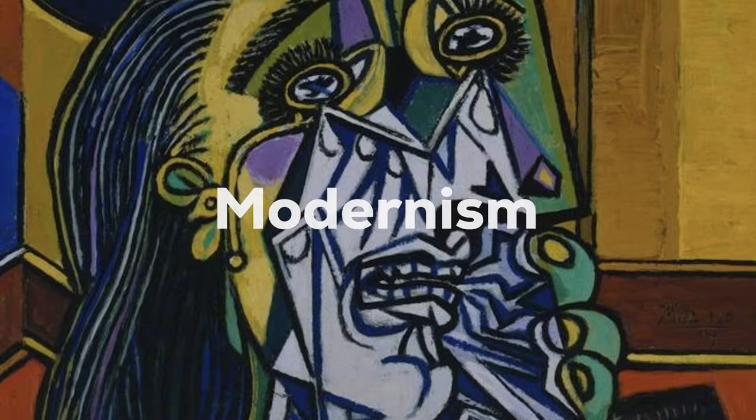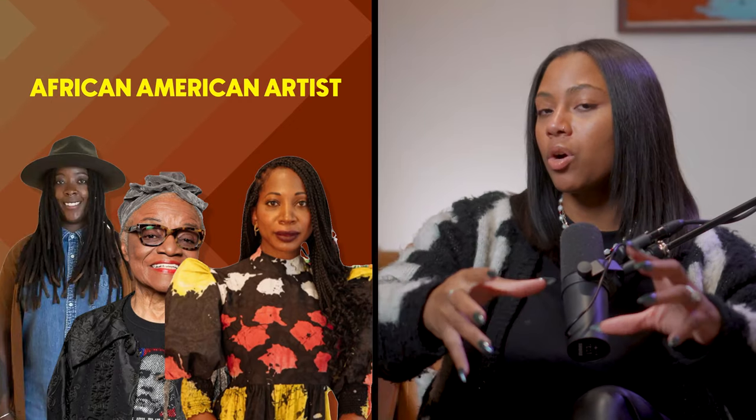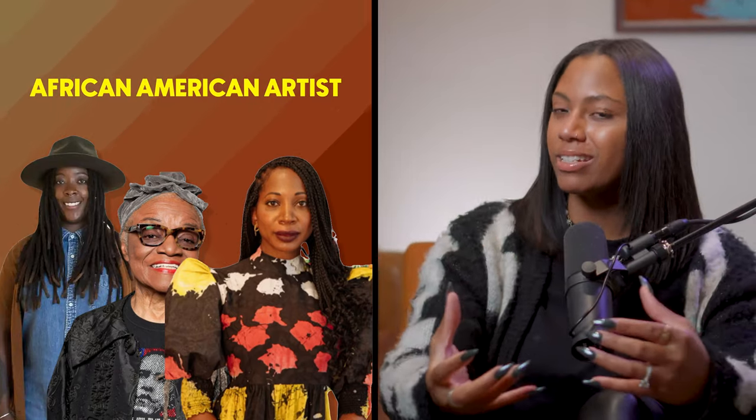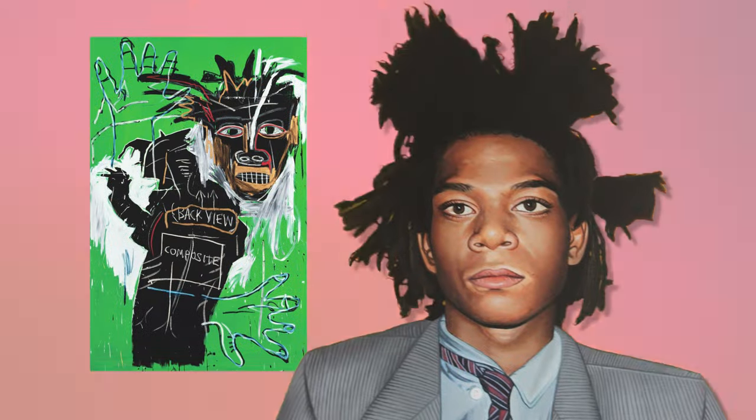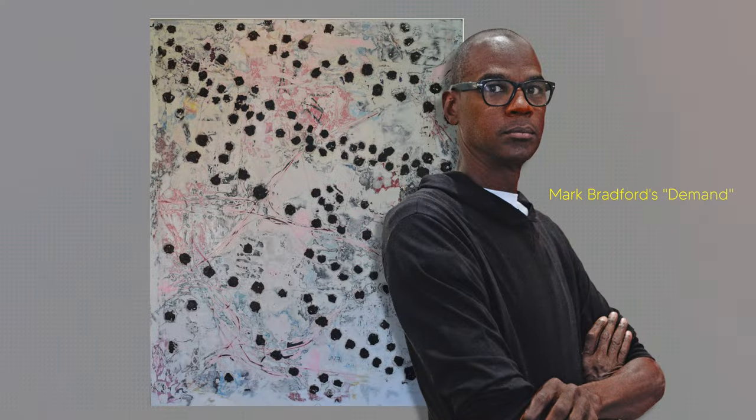Teams could also be different styles or periods of art, like impressionism, modernism, or contemporary art. When artwork from one of these categories sells, it's like that entire genre scores points. For instance, if a lot of impressionist paintings start selling for higher prices, the impressionist team moves up in the rankings. African-American artists could also be considered a team. In the context of art market indices, when artworks by African-American artists are sold, especially if they fetch higher prices or garner a lot of attention, it can elevate the profile and market value of the group as a whole.